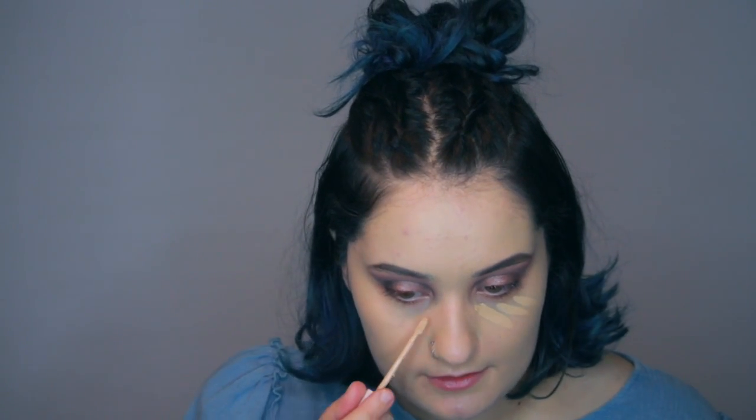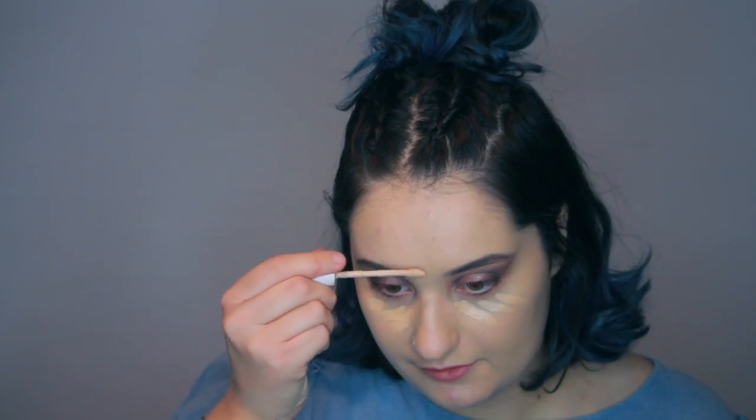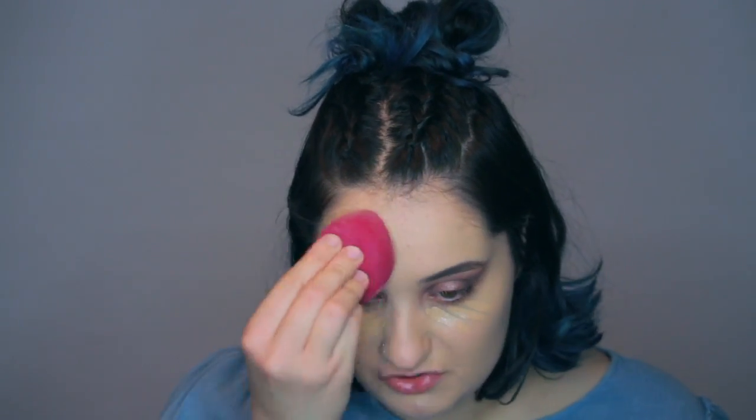Now we're going to go on to concealer — we know what we're using, the Milk Makeup Flex Concealer. Oh my God, it looks like the color of my skin tone. There's going to be no highlighting at all. We're going to take our beauty blender. This is actually good for people who have a lot of breakouts or redness and you want to conceal that, because you don't want a lighter shade — that will just accentuate it. I have made that mistake so much and it's never a good outcome.